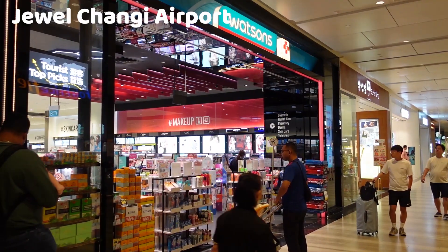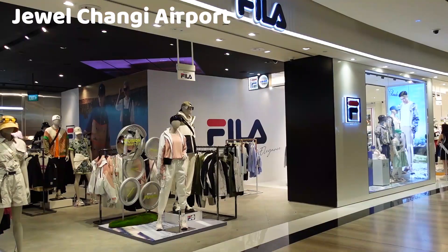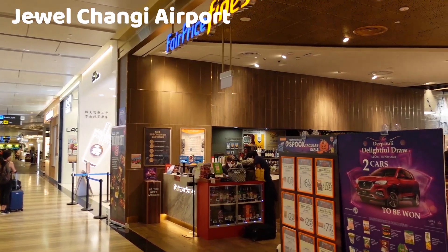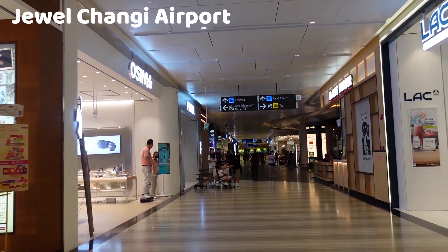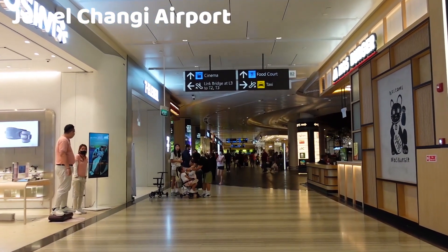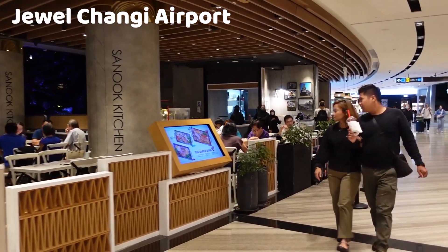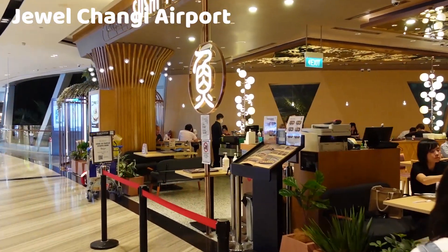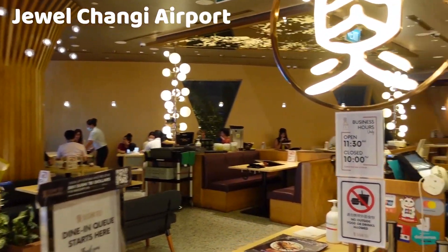Jewel Changi Airport is a shopping haven with over 280 retail and dining outlets. You can find a wide range of international and local brands, luxury boutiques, electronics stores, and specialty shops. Popular shopping options include fashion, jewelry, cosmetics, and more. The complex also offers a diverse culinary experience with over 110 dining options. Visitors can enjoy cuisine from various regions, including Asian, Western, and local Singaporean dishes.